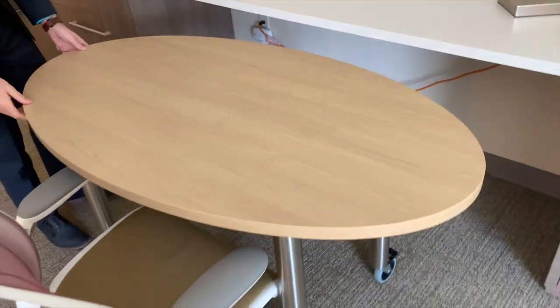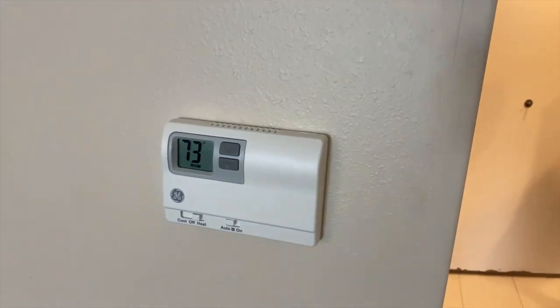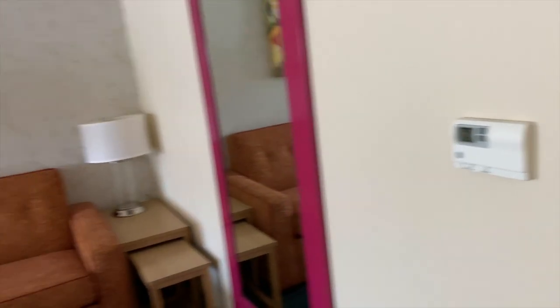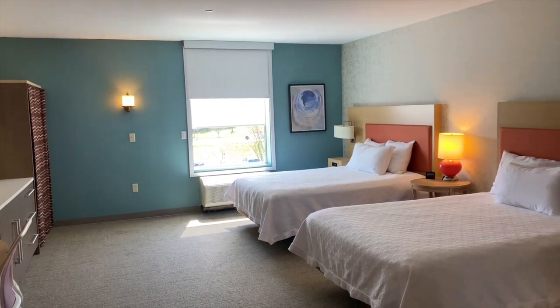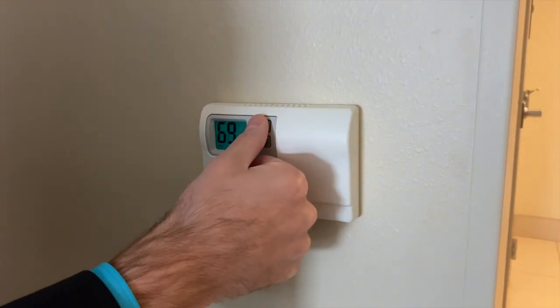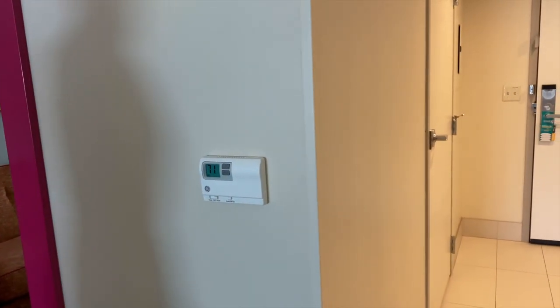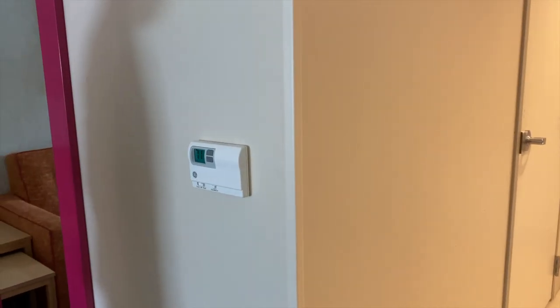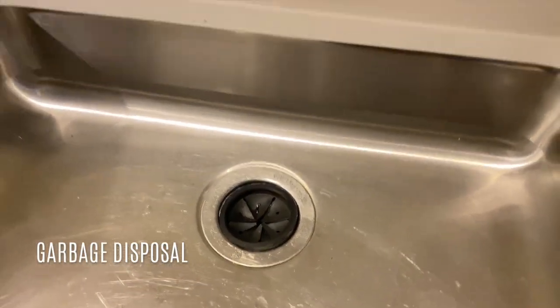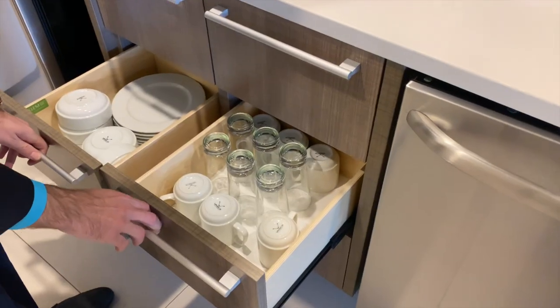It looks like this desk pulls out as well — you can actually roll it around the room. Great light; it's a nice little workspace. The thermostat — you can adjust the temperature, keep the fan on or automatic, adjust it up or down right here. We stayed in one recently where you couldn't do that, so that's a nice feature. There's a coffee maker, and lots of cooking utensils and space.